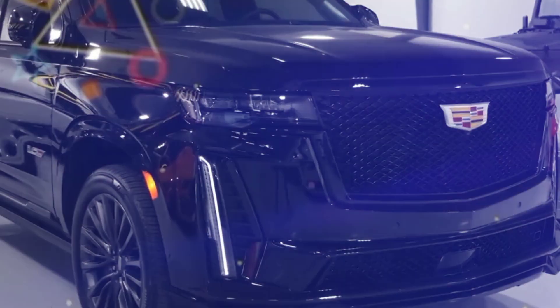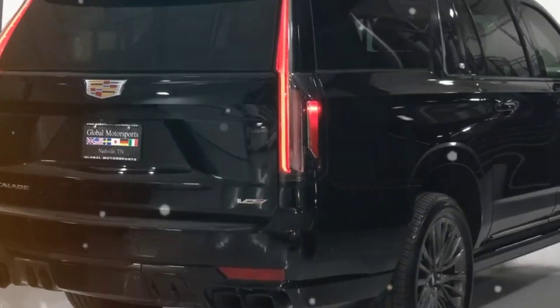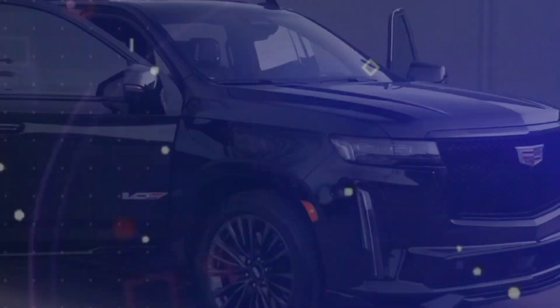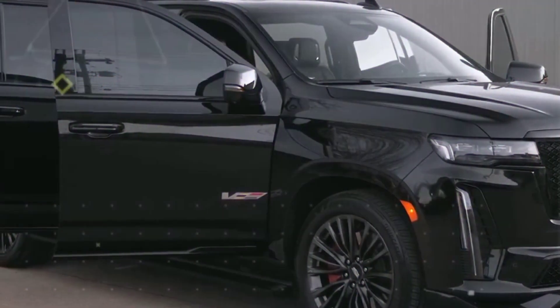Cadillac has done what it should have done to the Escalade nearly two decades ago, giving it a full-size SUV treatment. Cadillac also tweaked the Escalade's suspension and braking systems, adjusting its air springs and adaptive dampers, reducing the body movements of this SUV at the slightest sacrifice to ride quality.